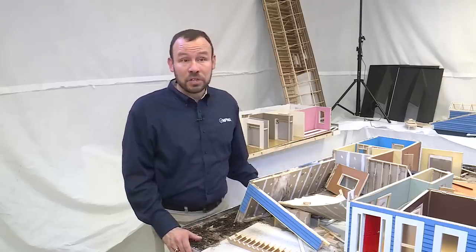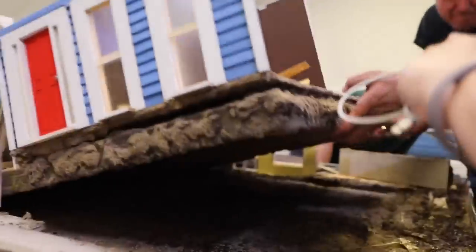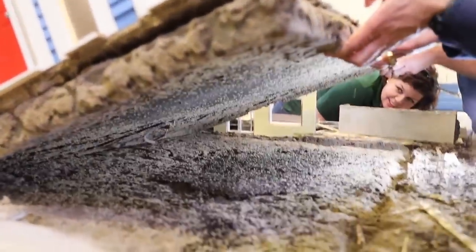The vast majority of the country has medium to high termite pressure, and so everyone needs to be vigilant and have their home inspected on an annual basis. And as you can see, this home was a total loss.